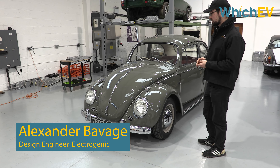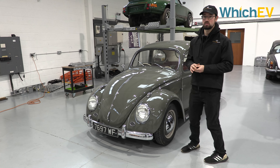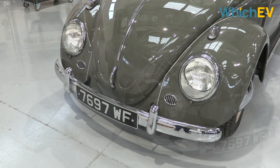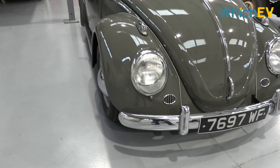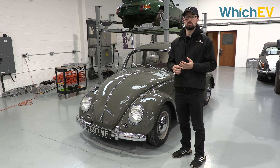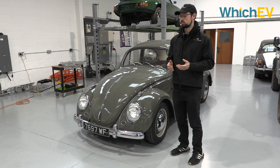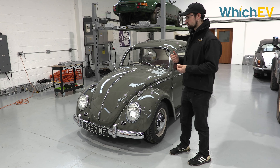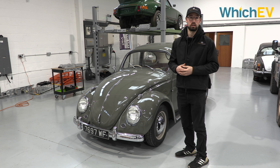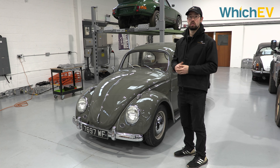So this is Electrogenic's one of our first creations. It's a 1963 VW Beetle — it's where we sort of started our platform of tech. This is a Hyper 9 onto the original gearbox. We've actually reduced the gearbox down to just third and fourth, so it's a nice easy drive: third is around town, fourth is on the motorway. We've only got seven Tesla cells, so we've got a total of around 37 kilowatt hours. For this car, tried and tested — 150 miles range.